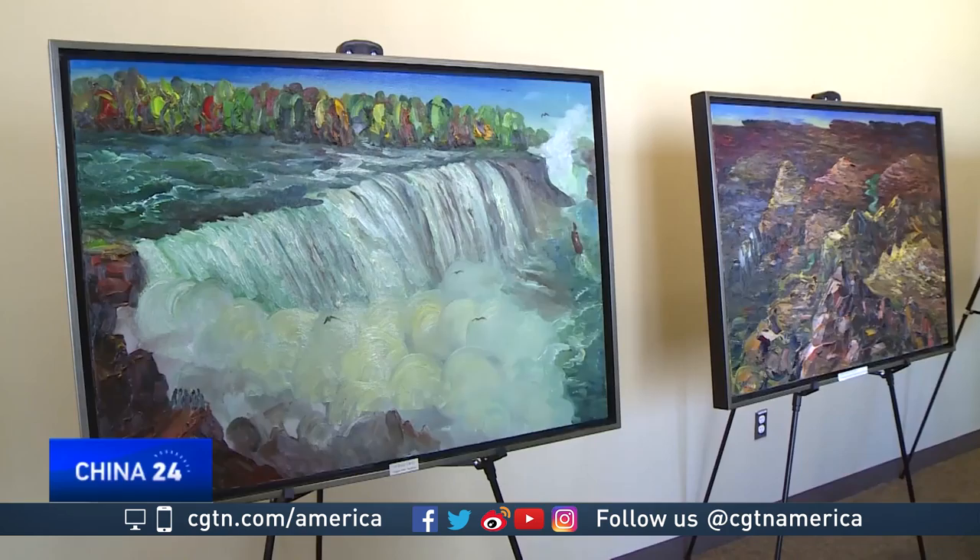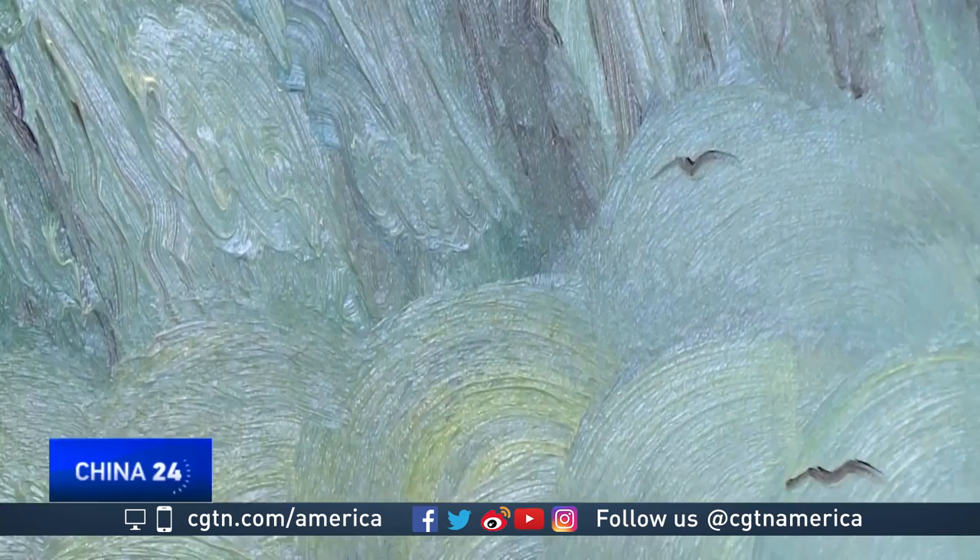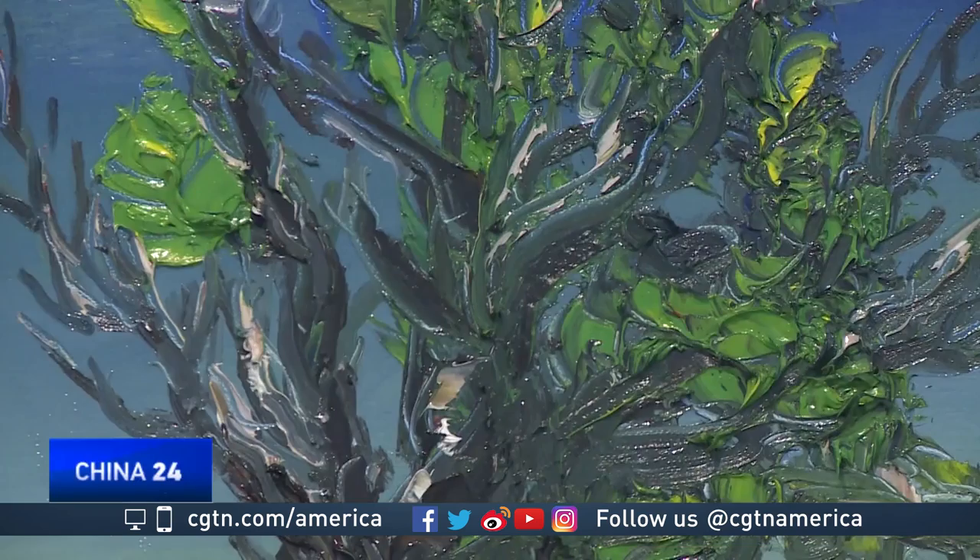Heavy color oil painting is a new art style that I've pioneered. It's a fusion of Chinese and Western artistic traditions. From the West, I take strong oil colors, and from the East, elements from my own hometown in China.